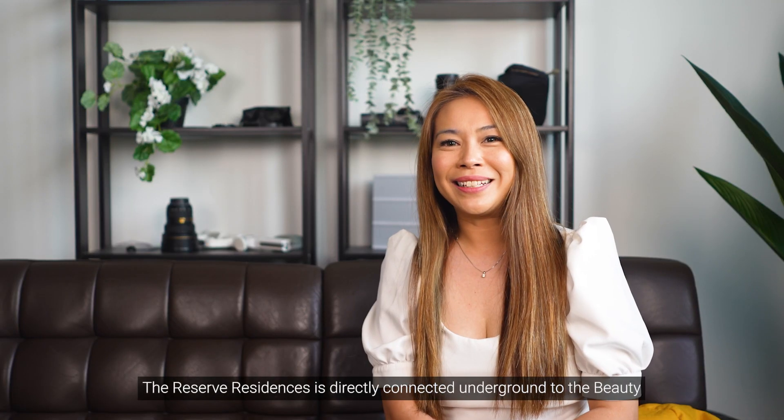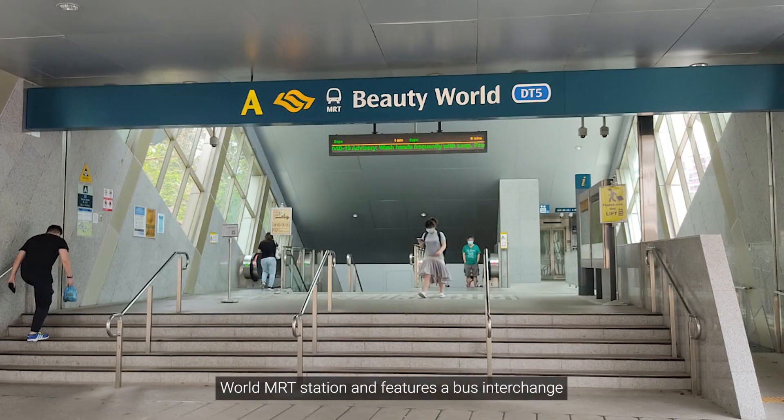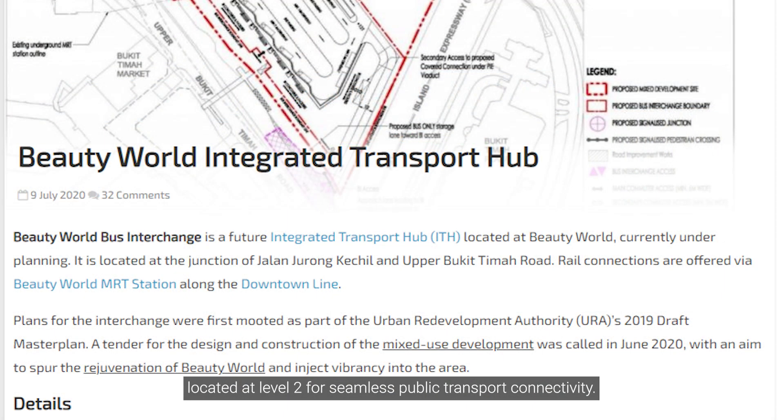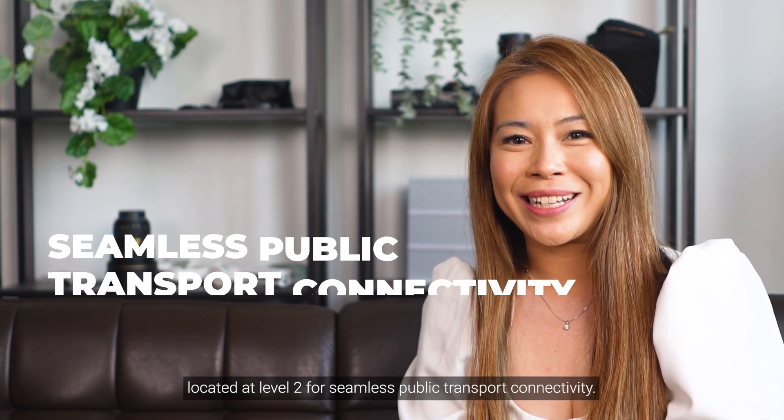The Reserve Residences is directly connected underground to the Beauty World MRT station and features a bus interchange located at Level 2 for seamless public transport connectivity.